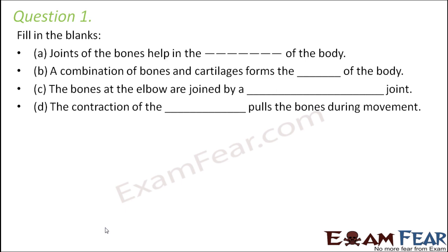Question number 1. Fill in the blanks. Joints of the bones help in the dash of the body. So only at the joints we are able to move — joints help in movement of the body. A combination of bones and cartilage forms the dash of the body. Bones and cartilage are part of the skeletal system, so bones and cartilage together form the skeleton of the body.